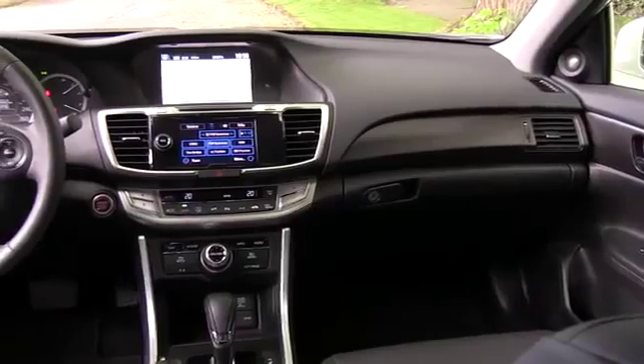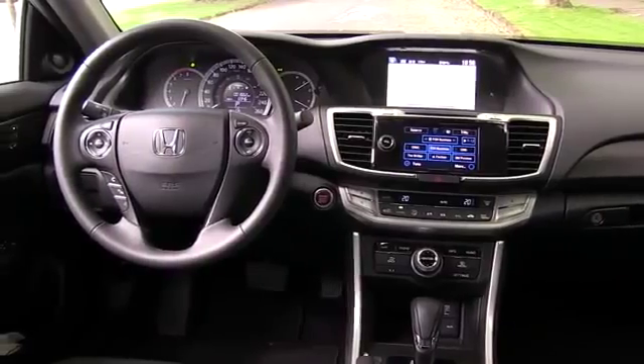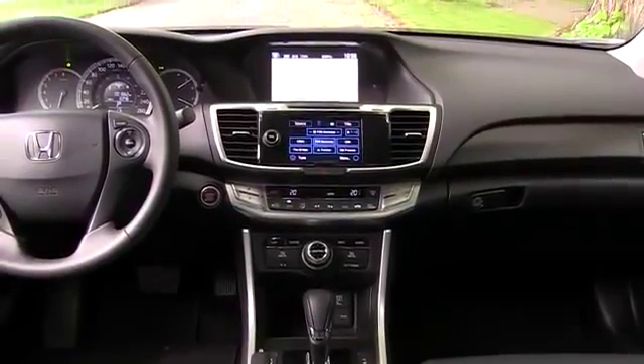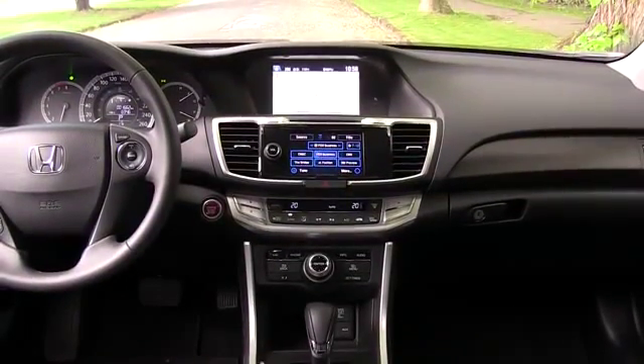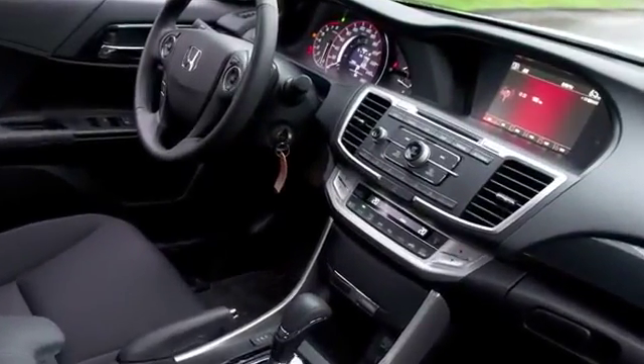Inside is a nice surprise. One reason I think the top-of-the-line V6 models — the EXL with Navi and this Touring — are definitely options instead of getting a base TLX from Acura is the inside. The fit, finish, materials, and layout are almost the same, to be honest. If you get the upper-end trim levels, you get two screens: one touchscreen for the radio and phone, and another for all other information. I'm mixed on this — it is like the Acura system, but I'm not a fan of that system. I prefer the lower-end Accord trims that only have one screen.